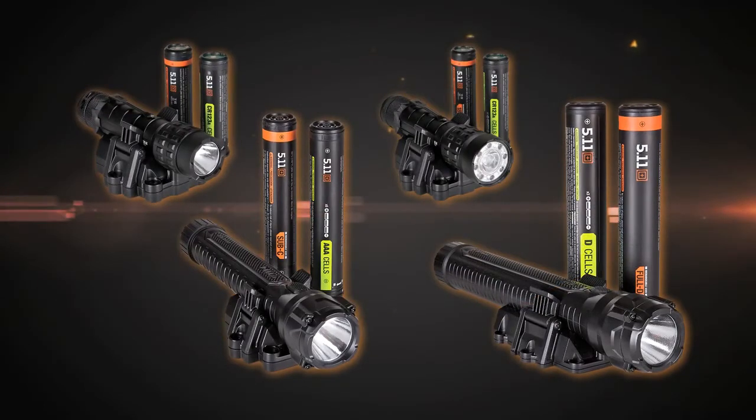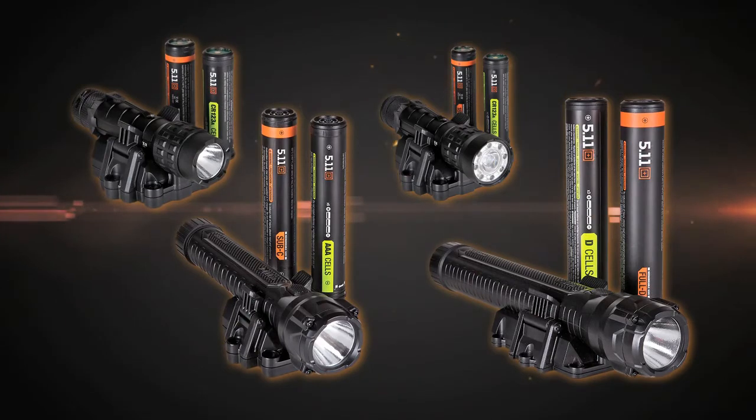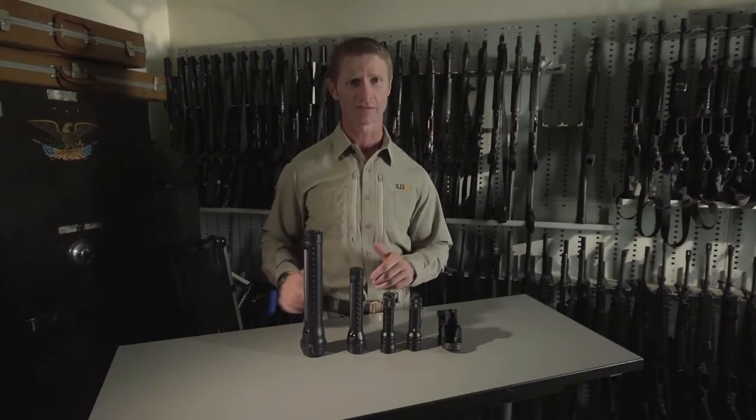All of our rechargeable lights come with a rechargeable and replaceable battery as well as a backup carrier for readily available CR123, AAA, or V-cell batteries. Available accessories include a rattle-free battery storage case and flashlight holsters. And that is our lineup of duty-orientated rechargeable flashlights from 5.11 Tactical.